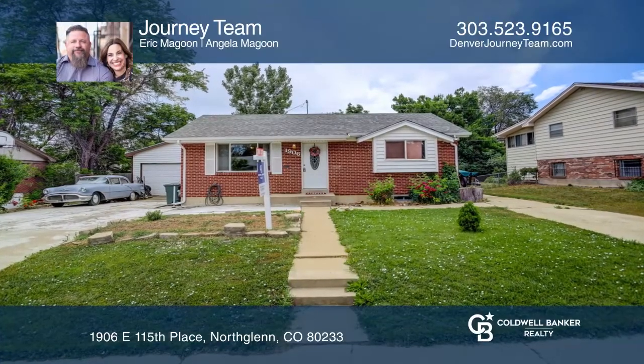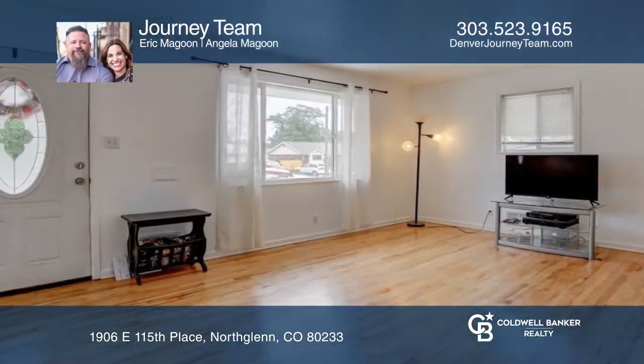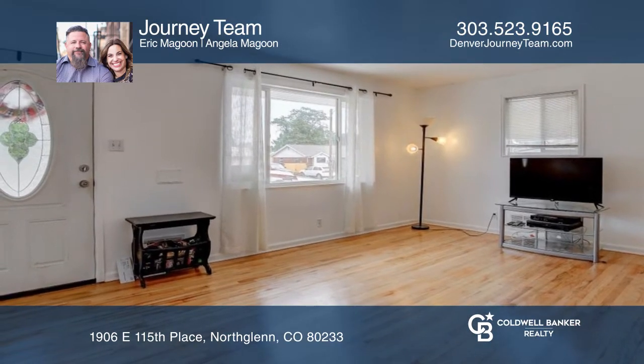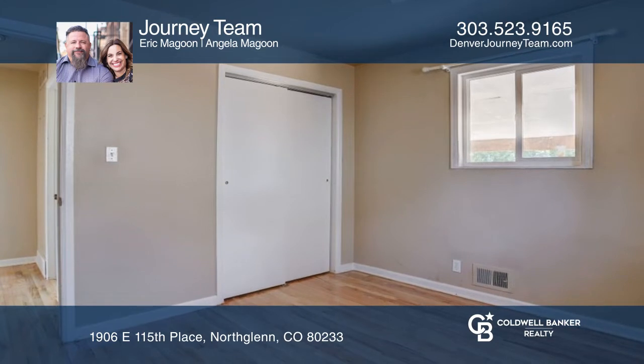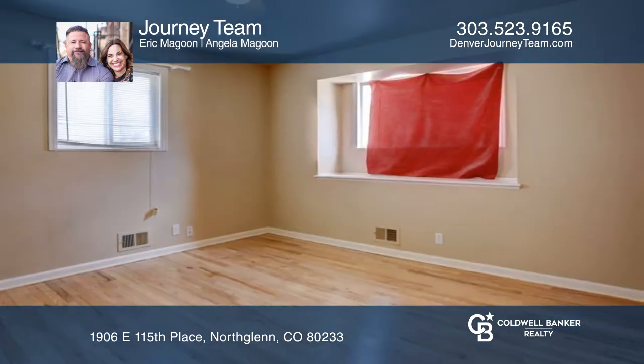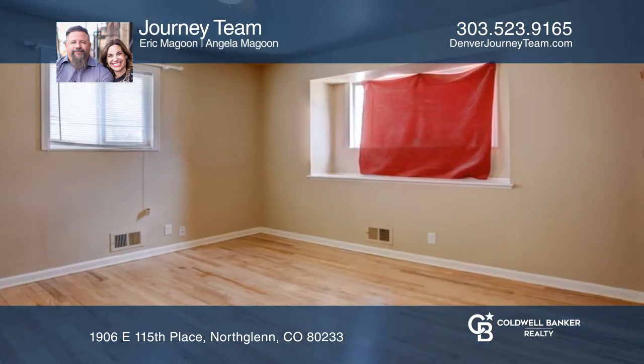This four-bedroom, two-bath home offers recently refinished hardwood floors with a beautiful natural stain. The updated kitchen hosts 42-inch upper cabinets, backsplash, granite countertops, and stainless steel appliances.